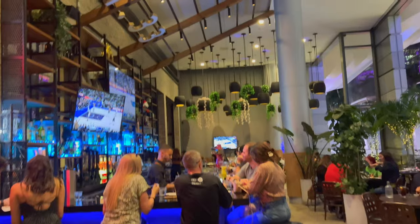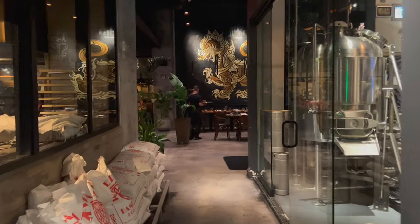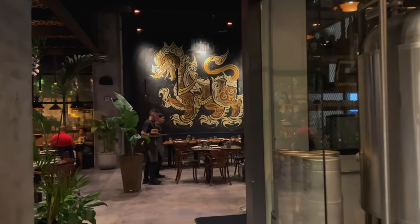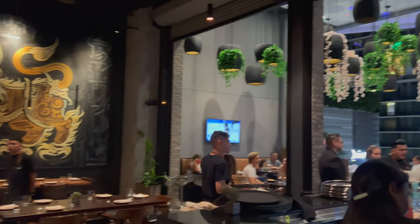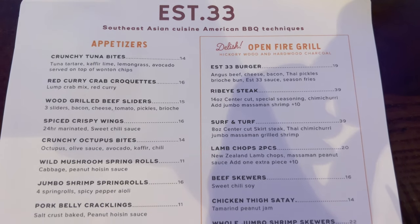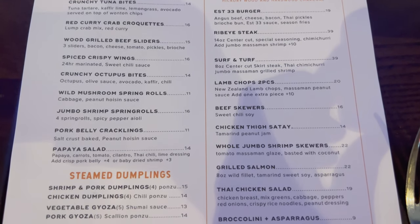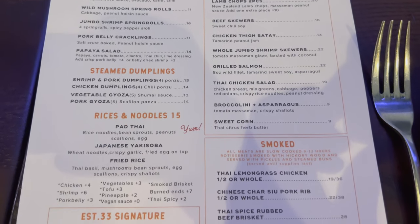It looks pretty cool. I love the decor in here — it's pretty amazing. And this dragon. This is a really interesting menu. They have barbecue stuff with Southeast Asian dishes.